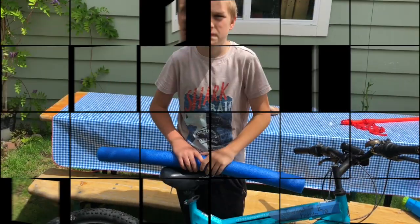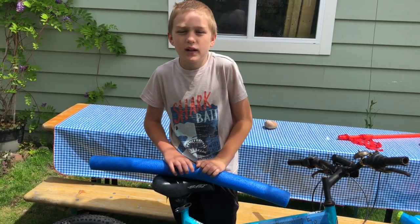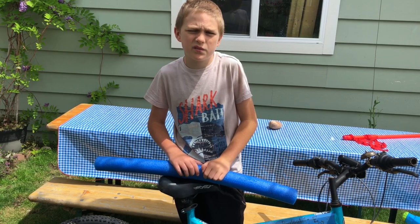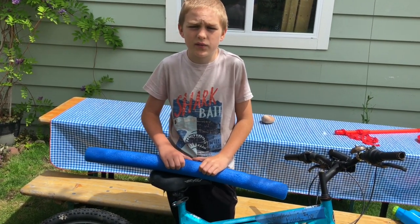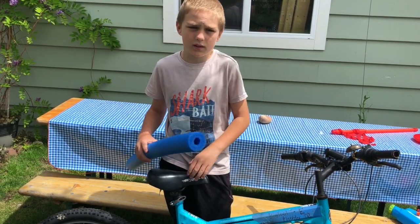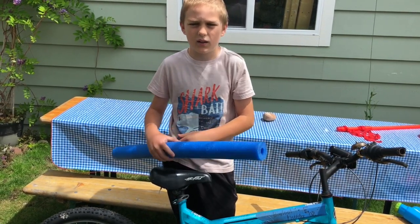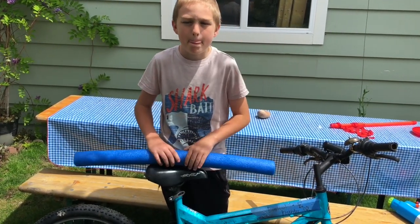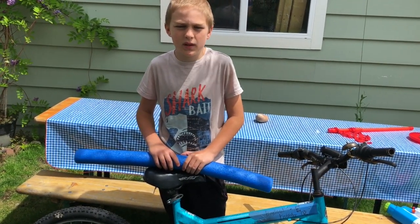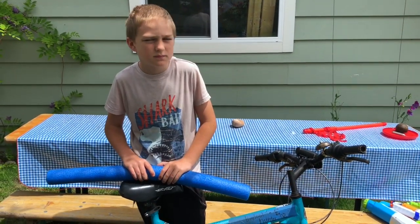Now let's take a look at this process with a problem that my son Eli had. Hey Eli, can you share with us a problem you had? Sure — I got a new bike but it was a little too big for me, so when I would stop and stand it was really uncomfortable. So I found some pool noodles and my mom helped me cut one down the middle, and then we added it to the bar on my bike and used a couple of zip ties to secure it.